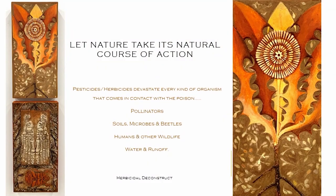Pesticides and herbicides devastate every kind of organism they come in contact with. This piece, the herbicidal deconstruct, is basically trying to express that by killing the weeds, you're taking a course of action that affects you and the soil, with the decomposer, in the symbolism here.